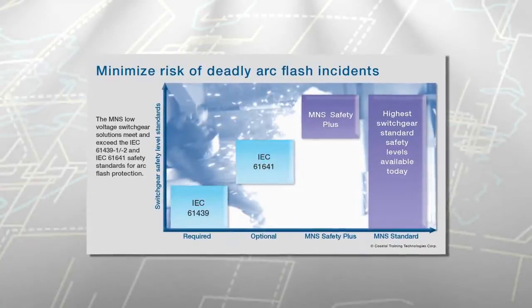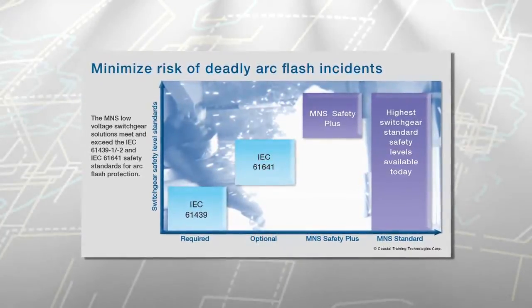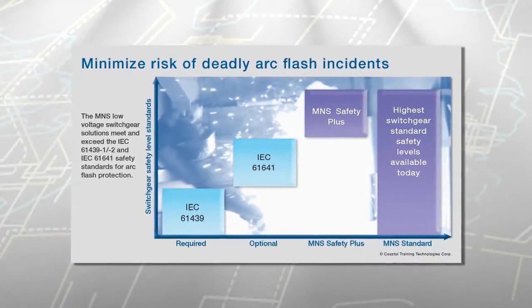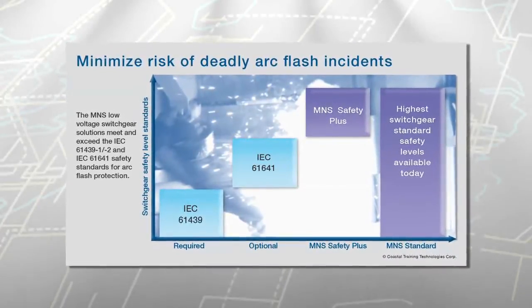This two-level approach results in switchgear safety that exceeds industry standards and provides switchgear solutions with the highest levels of protection for personnel and property available on the market today.